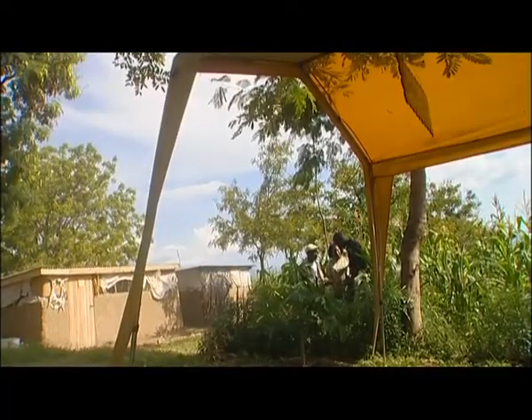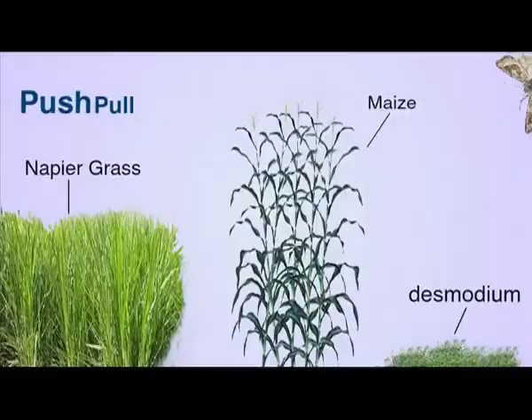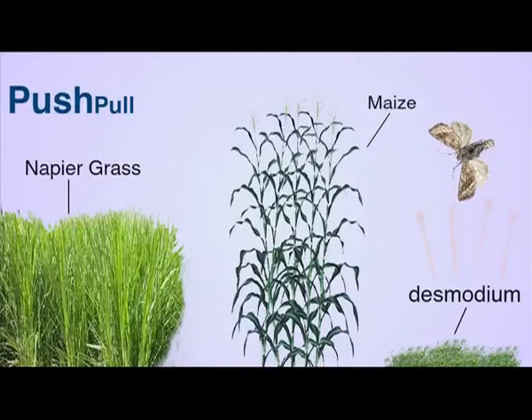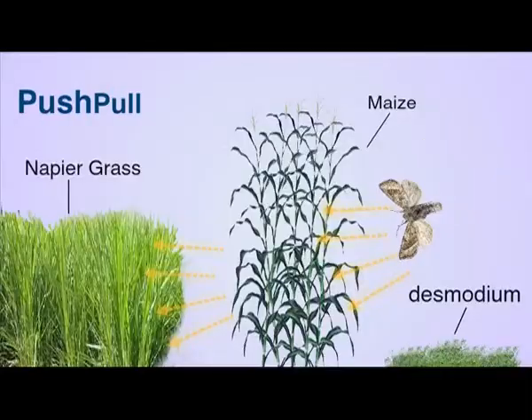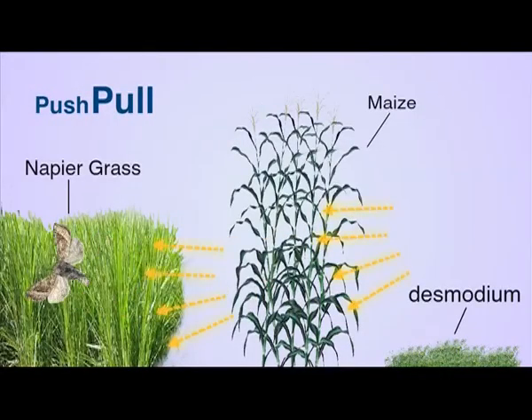Alois tells George that if he uses the push-pull technology, he can get rid of the Stembora pest. The Desmodium that is used as a crop to stop the Striga weed also has a very bad smell that repels the Stembora pest. Napier grass is planted around the crop, which pulls the Stembora because the moths prefer to lay their eggs in the Napier grass, which then later kills the larvae.